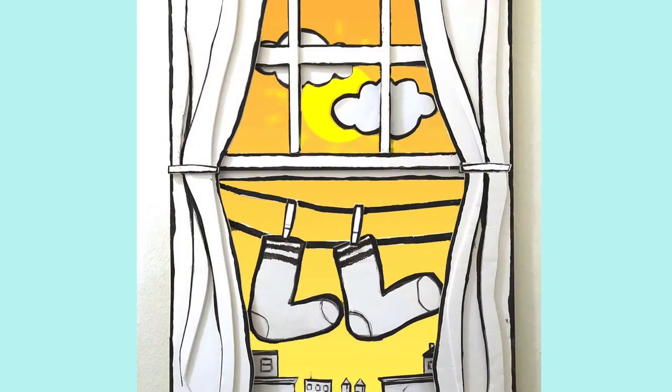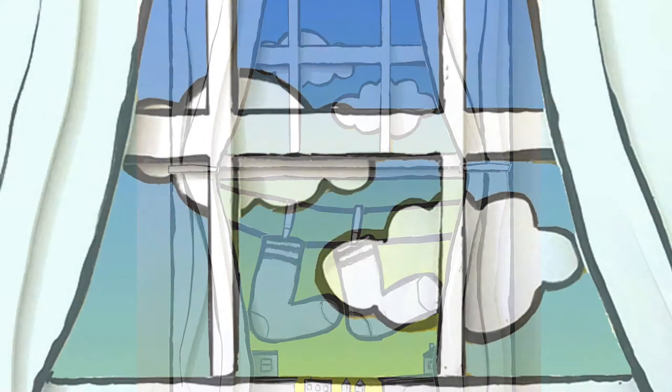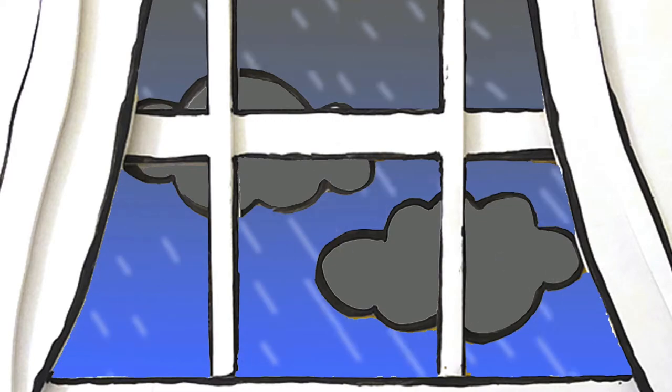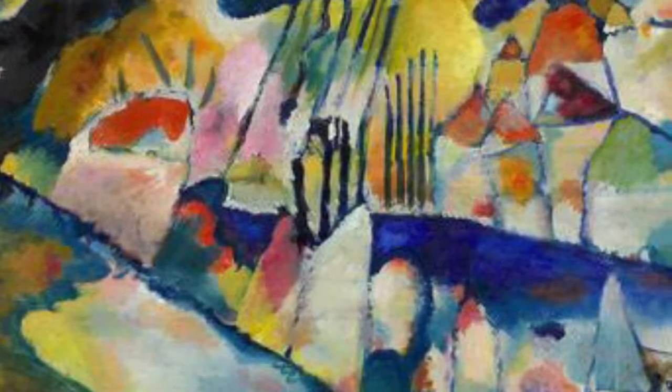Everybody loves a sunny day, but of course every day can't be sunny. Some days the sky turns to gray, the clouds get dark, and of course it begins to rain. And I'm thinking rainy days aren't that bad — maybe it's a good time to stay inside and make some art.